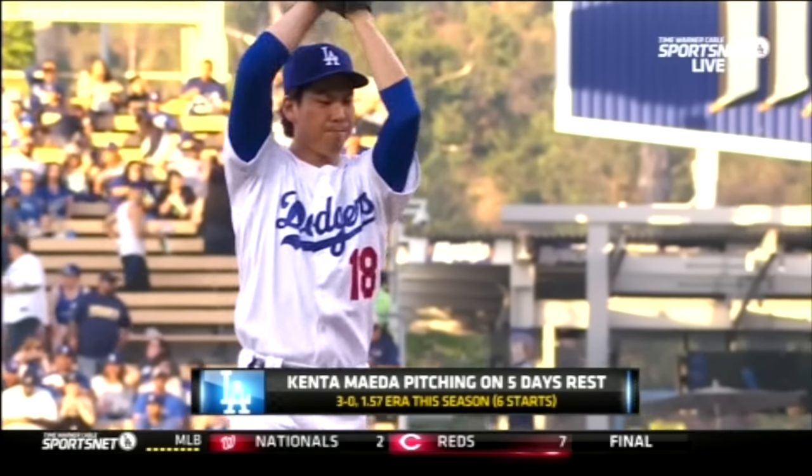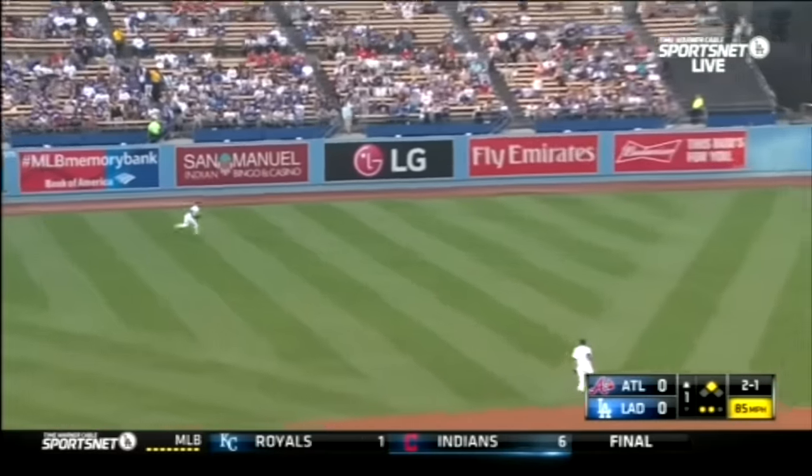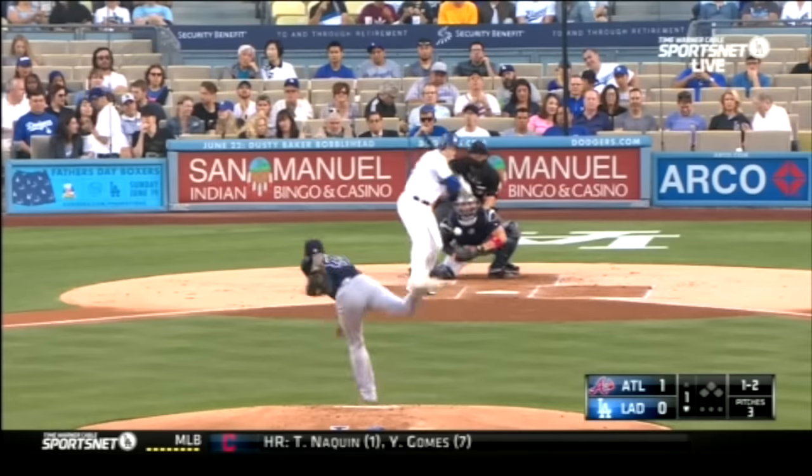Kenta Maeda got the start for the Dodgers on the mound and the Atlanta Braves had his numbers. They actually went up 1-0 going to the bottom of the first, and Chase Utley started things off in the leadoff spot with a strikeout.